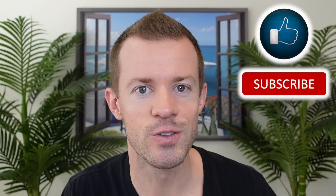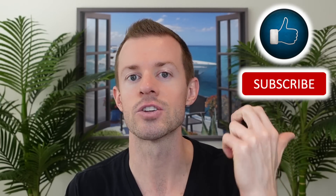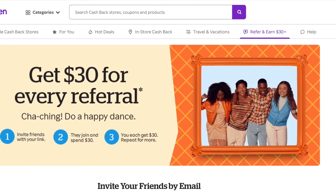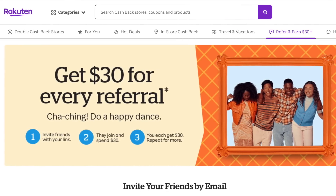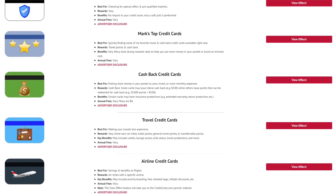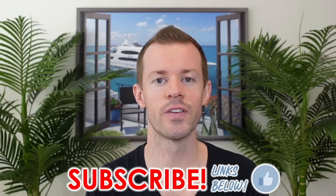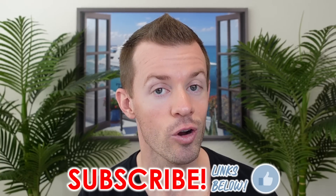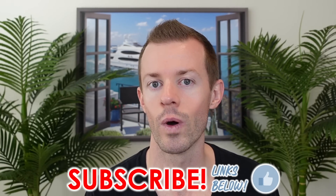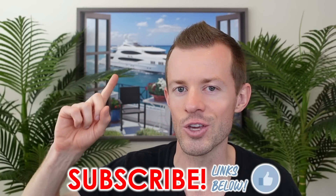If you enjoyed today's video and believe it could benefit other people, please help me get it in front of them by liking this video, subscribing to the channel, and turning on notifications. Also check out the links down below in the description to earn cash back through Rakuten, to view additional links helpful in finding a targeted 150K offer including referral links and CardMatch, and to view my site with great credit card offers organized into different categories. Thank you all for watching. I hope it brought you great value, and always remember that you are great.